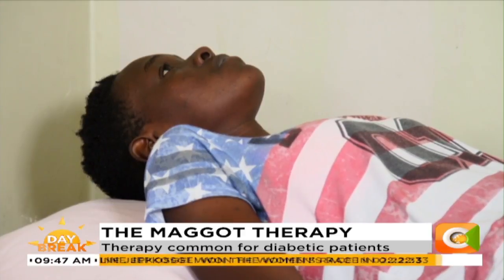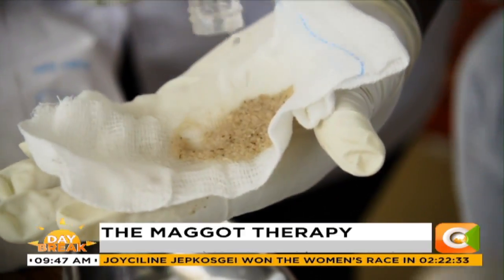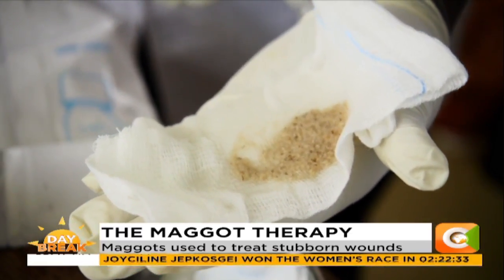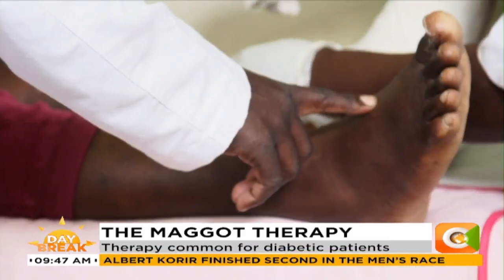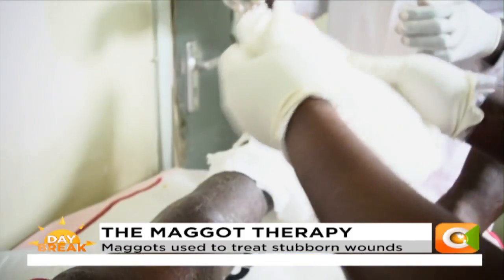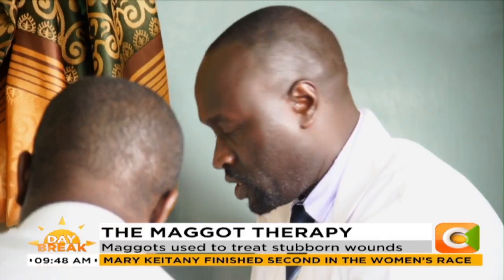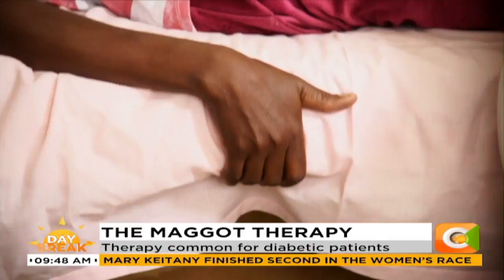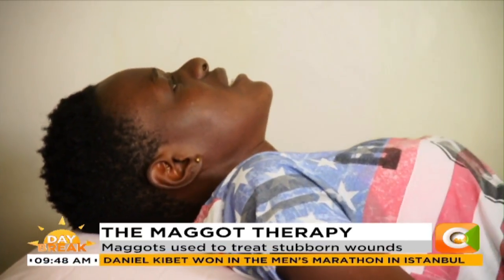The wound is first cleaned here at the Kenyatta National Hospital and the live maggots then plastered. Maggot debridement therapy is a natural way of removing dead tissue — what we call necrotic tissue, or rotten flesh in a wound. The maggots act like mini-surgeons, accessing places surgeons would have trouble reaching in order to penetrate the wound and eat up all the dead skin.